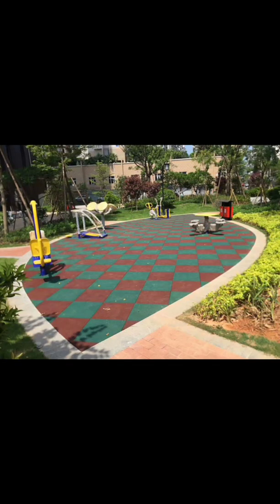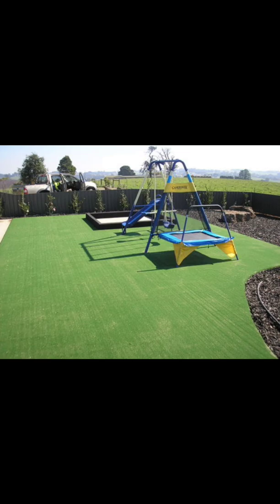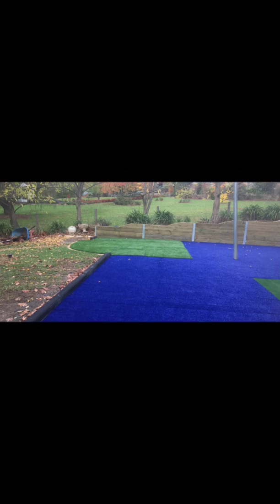First, let's see some application photos provided by our customers. Through these photos, I wonder how you decorate your garden. Alice, can you tell me why our customers decorate their garden like this?